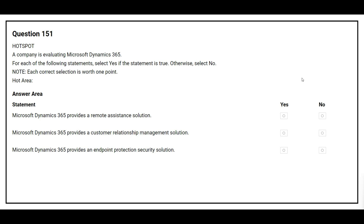Question 151. A company is evaluating Microsoft Dynamics 365. For each of the following statements, select yes if the statement is true. Otherwise, select no.